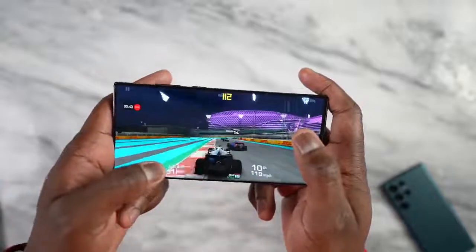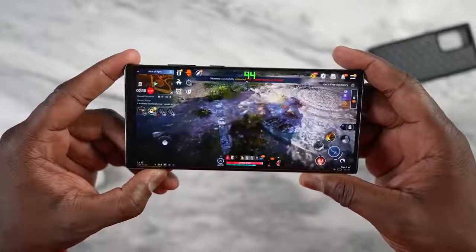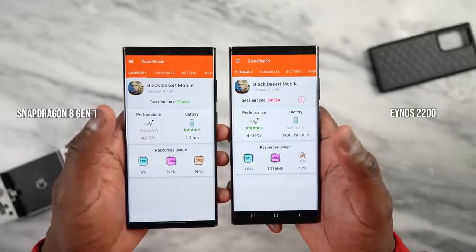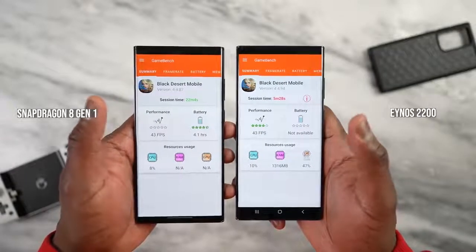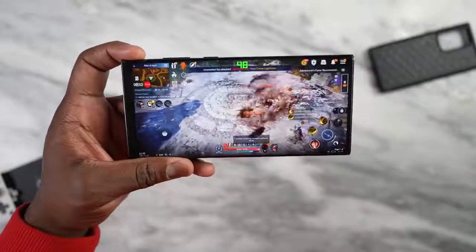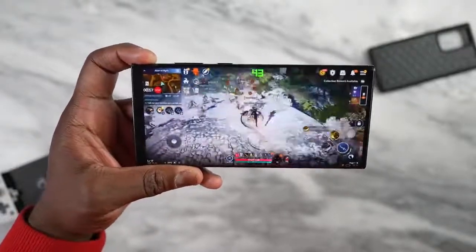Looking at graphically intensive games, I checked out Black Desert Mobile as recommended. On the Snapdragon version I got about 43 frames per second, steady and solid, the game ran smooth. Moving to the Exynos version — same frame rate, 43 frames per second. So it seems optimization is the key thing for Exynos, and performance matches on certain games including Black Desert Mobile.